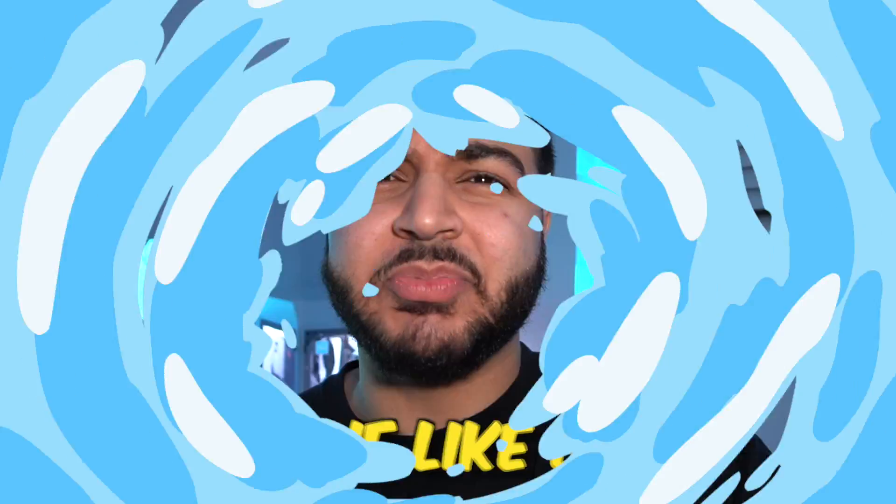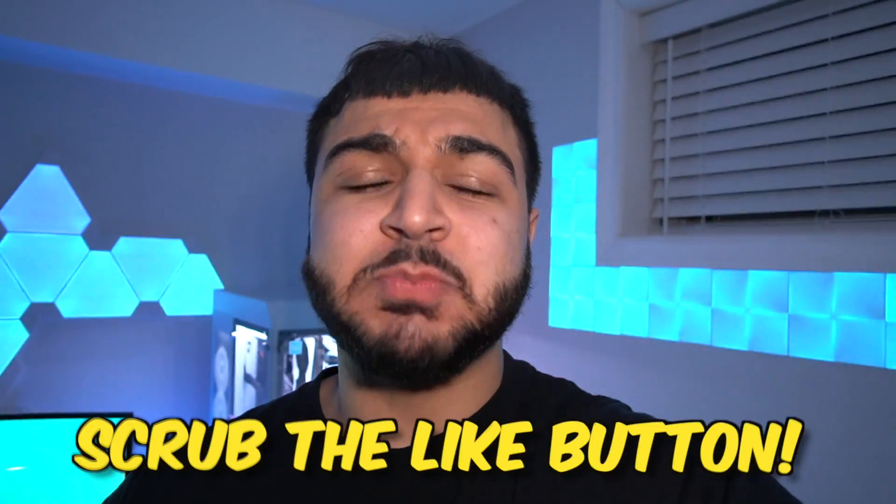Please go down below and smash the like button — everyone watching, like this video. Baby scrubs said he got one like, then I clarified each person gives one like. We're going for one million likes — let's go!